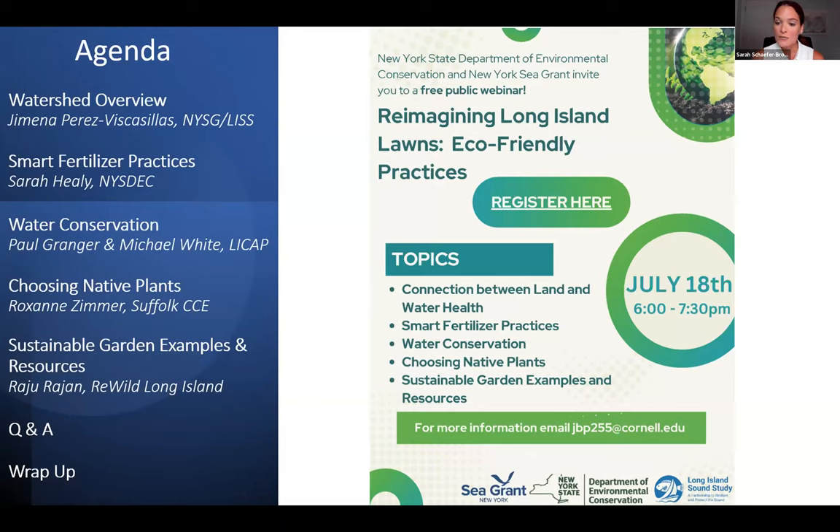Following that, we'll have presentations from two members of the Long Island Commission for Aquifer Protection (LICAP): Paul Granger, Superintendent of Hicksville Water District, and Michael White, Suffolk County Legislature Presiding Officer. They'll provide an overview of water conservation efforts in Nassau and Suffolk. We'll wrap up with Roxanne Zimmer, a Community Horticulture Specialist with Cornell Cooperative Extension of Suffolk County, focusing on native plants, and Raju Rahan, Board President of Rewild Long Island, talking about sustainable landscaping in action. There'll be Q&A after all presentations.